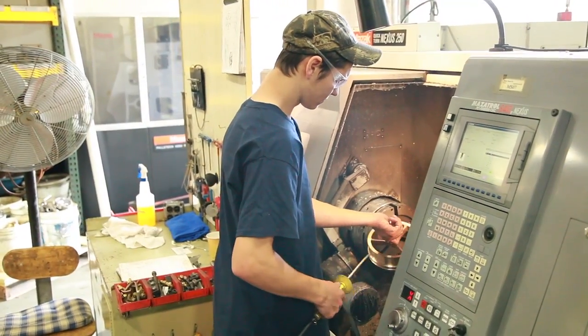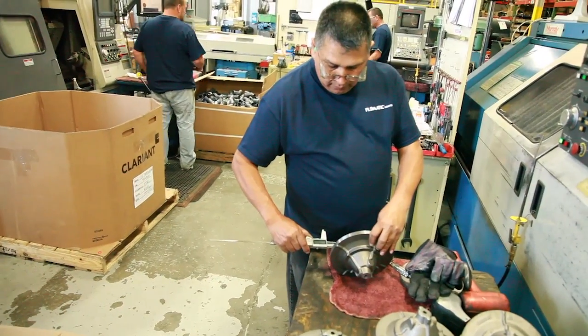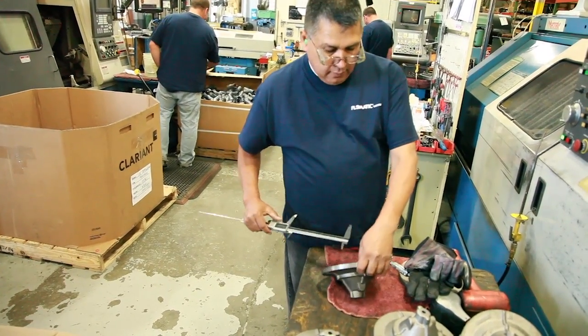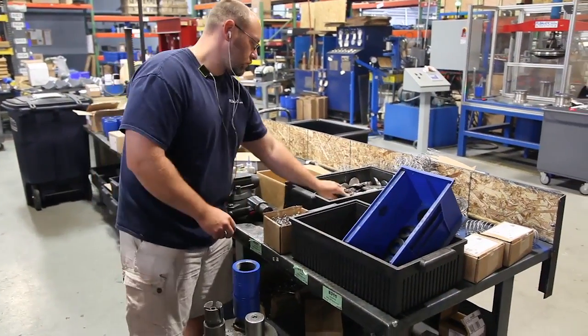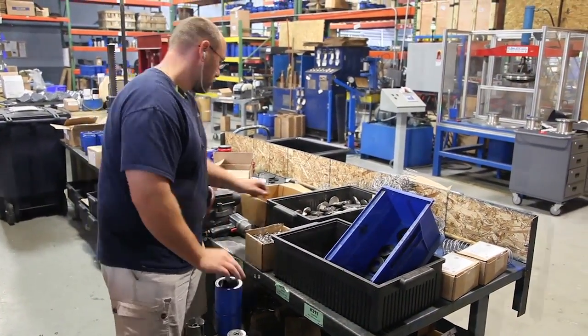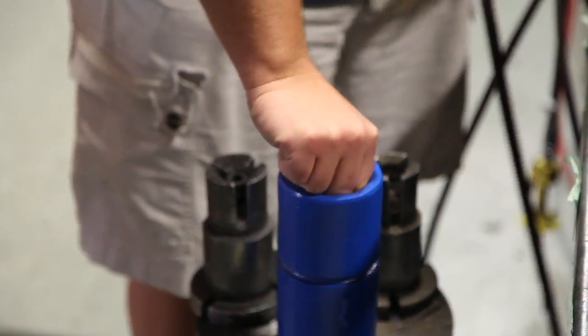For nearly 85 years, Flowmatic Valves has earned a reputation for high-quality valves built to last. We have expanded to manufacturing a broad range of valves with a wide selection of body materials, temperatures, and pressure ranges for uses in a variety of industries, from water to wastewater and industrial pumping applications.